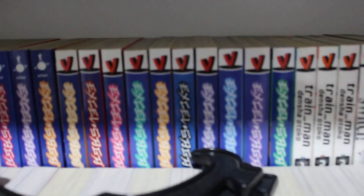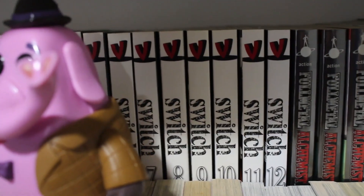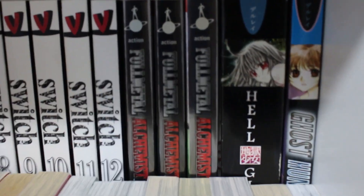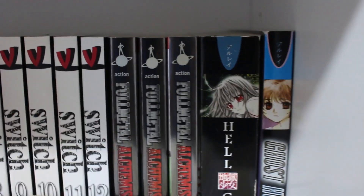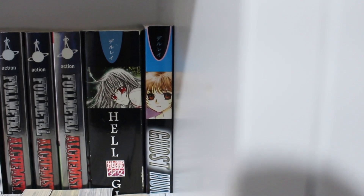Moving on, we have volumes 1 through 24 of Excel Saga — an older, pretty funny series — and then Train Man: Densha Otoko, which I think is complete. Over here we have volumes 1 through 12 of Switch — near complete, missing volume 13. Then we have a metallic foil cover of Fullmetal Alchemist, Hell Girl the omnibus last volume, and Ghost Hunt volume 10.